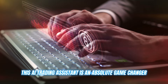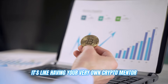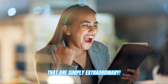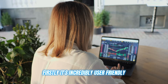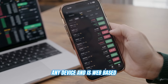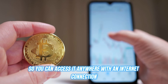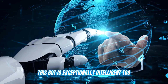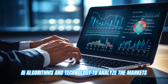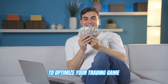This AI trading assistant is an absolute game changer. It's not just any auto trading tool — it's like having your very own crypto mentor, helping you refine your strategies and gain extraordinary insights. Firstly, it's incredibly user friendly: a sleek interface that works on any device and is web based, so you can access it anywhere with an internet connection. This bot is also exceptionally intelligent, using advanced AI algorithms to analyze the markets, identify trends, and provide detailed analysis to optimize your trading.